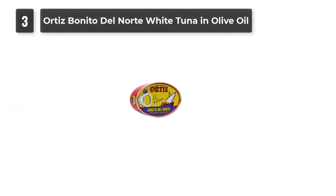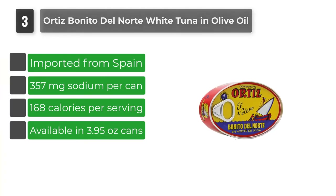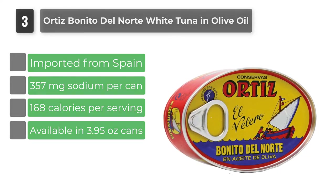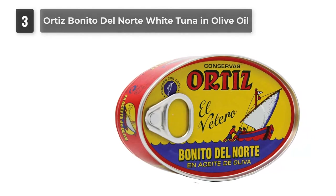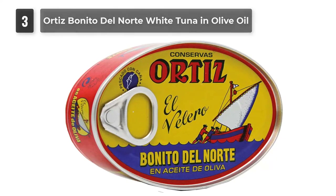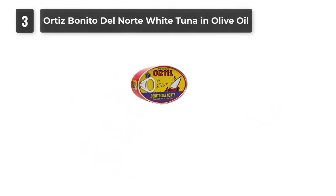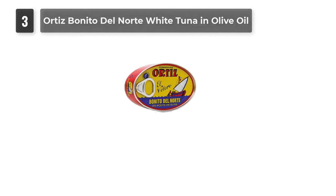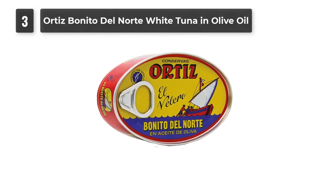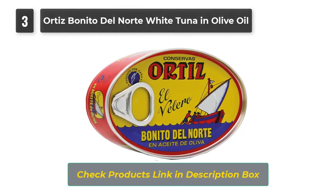Number 3: Ortiz Benito Del Norte White Tuna in Olive Oil. Ortiz Benito Del Norte is a leader in high-quality fish produce, offering canned mackerel, anchovies, and tuna. Their canned tuna stands apart with balanced flavors and a refreshing taste. Preserved in olive oil, it is deliciously chunky, flavorful, and cooked to perfection. The tuna is sourced from the Cantabrico Sea using traditional fishing methods, giving it a fresh and distinct taste and aroma that mass-produced products lack. It is moist, succulent, and has a mild taste and smell despite being stored in oil.